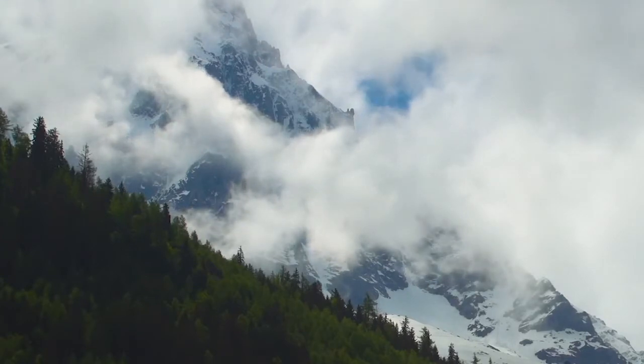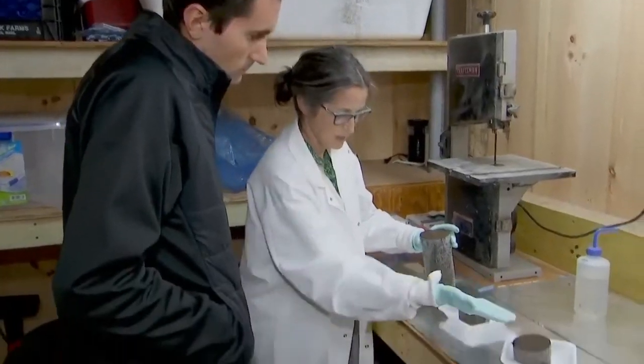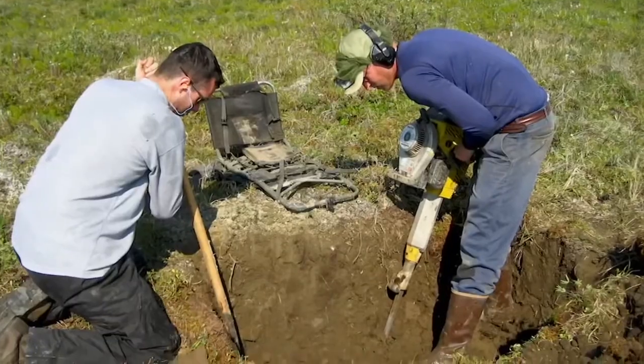Hundreds of miles away from the tundra, this is from a place in southwest Alaska. Sue Natale carefully studies permafrost, the frozen layer of soil found in places like Alaska and Russia.